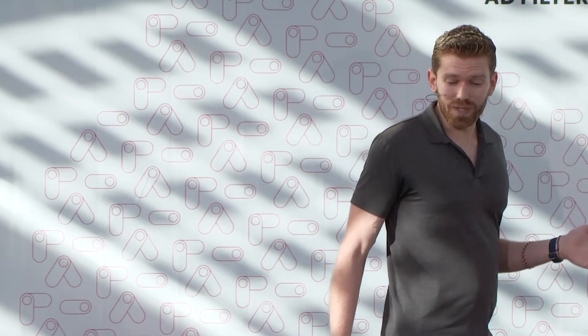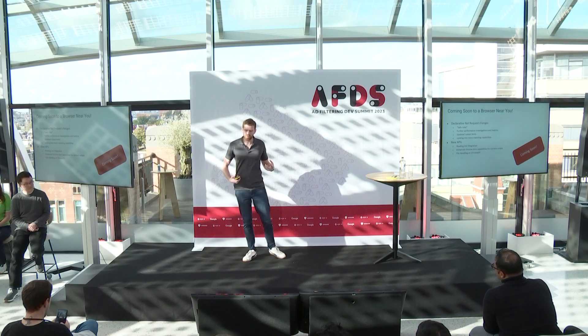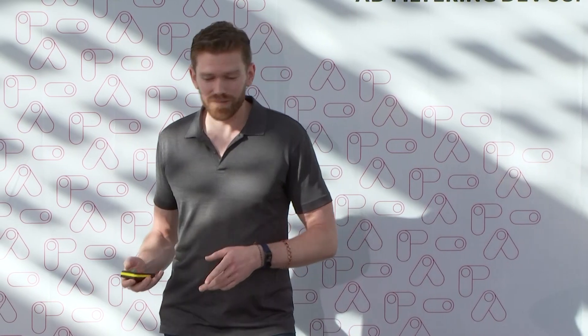We're not done yet. A hot-button issue here is declarative net request. Oliver has been working on a safe rules proposal which will allow us to update rule set limits and dynamic rule limits. That also ties into the fast-tracking of declarative net request changes that Sherry mentioned. In addition, we're looking at new APIs coming soon: reading list integration, new capabilities for the chrome.dom API to help with script injection from a content script into the main world, and file handling on Chrome OS. We'll have more detail as these get closer.